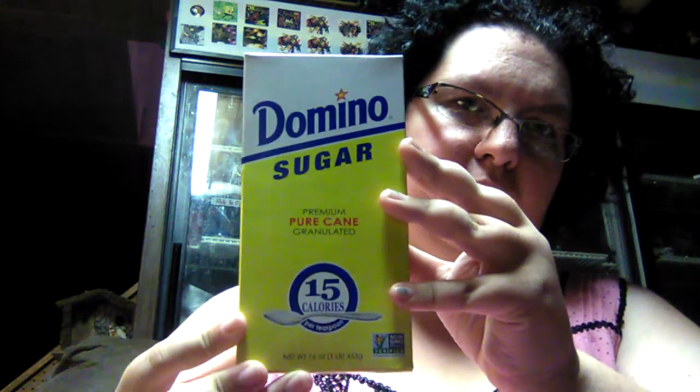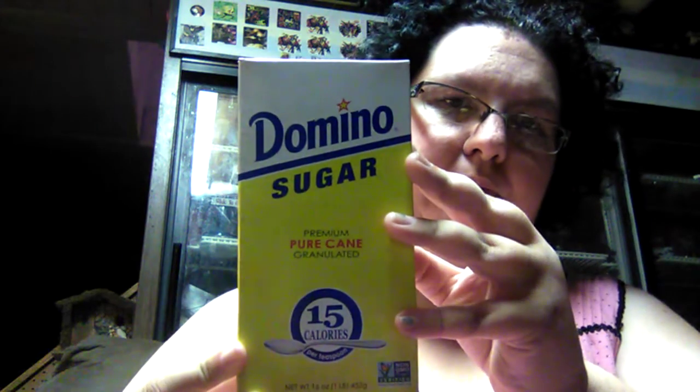I needed some sugar but didn't want a really big bag since I don't use it too often. I found Domino Sugar Premium Pure Cane in a one-pound box for a dollar, so I went ahead and got that.